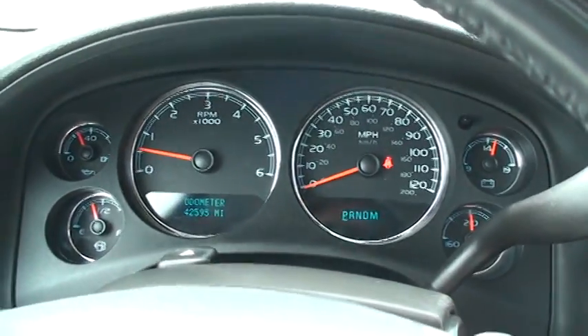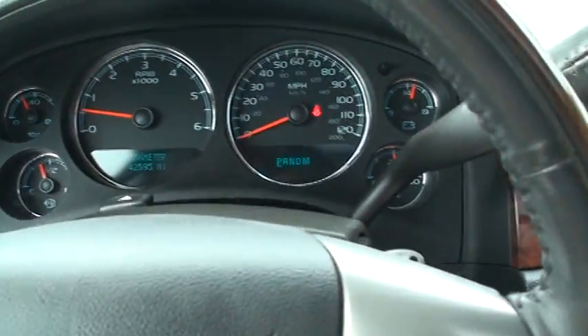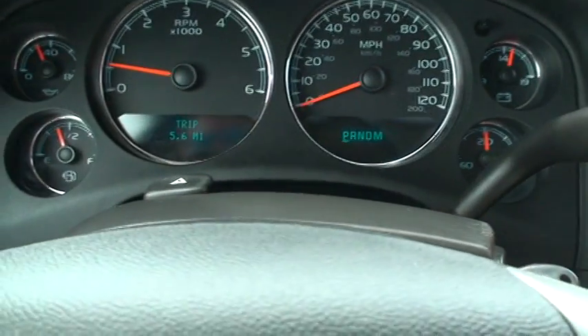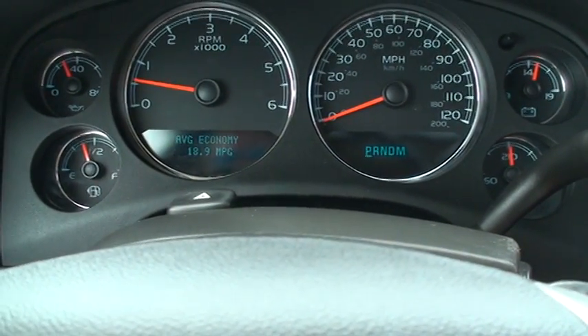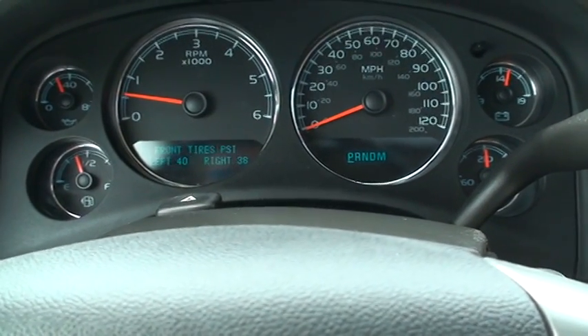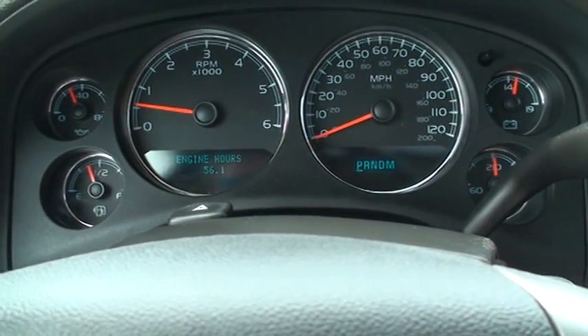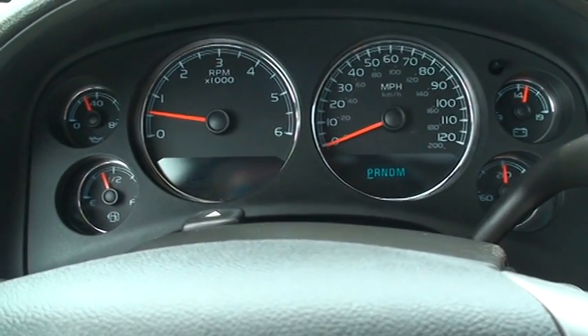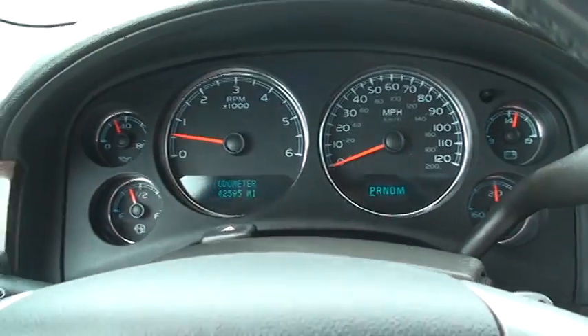Easy to read layout. Over here you can toggle between all the computers — trip, fuel range, fuel economy. Got the oil life left, tire pressure for all the tires, transmission temperature, and so on.